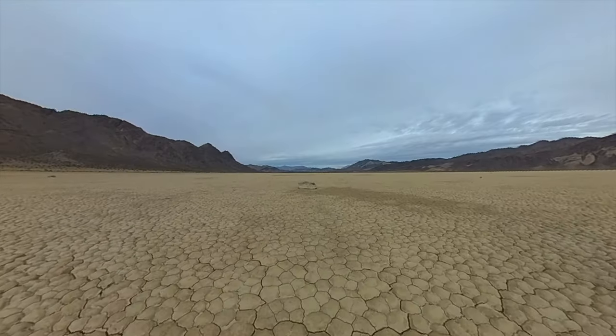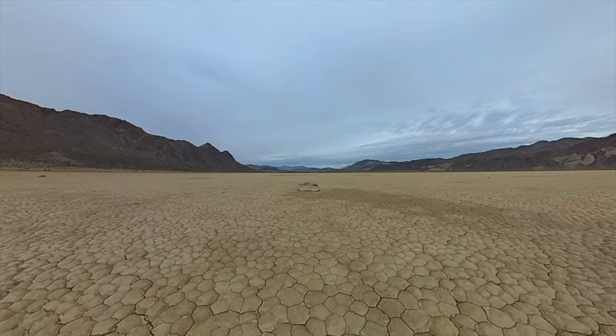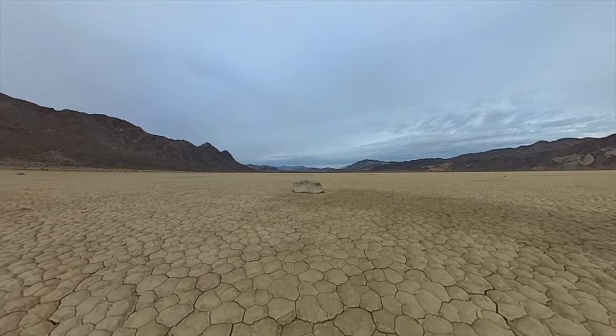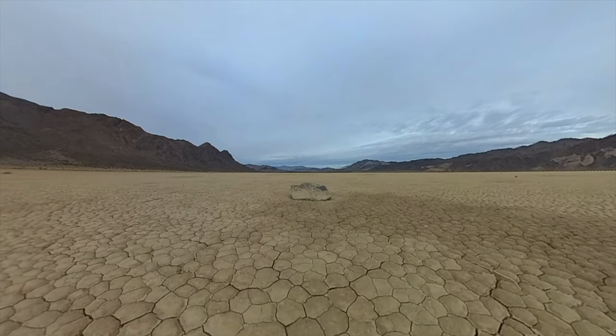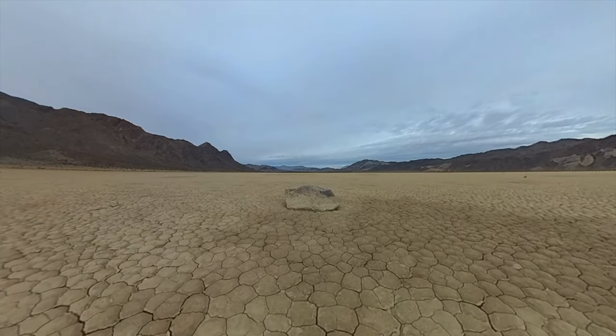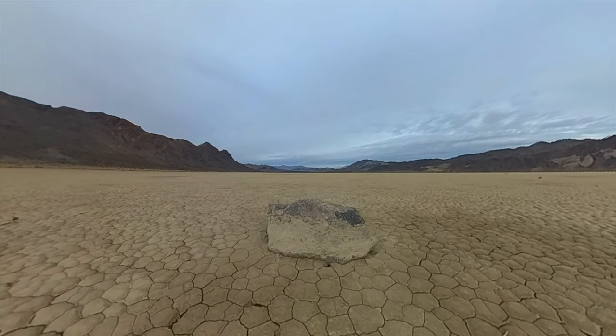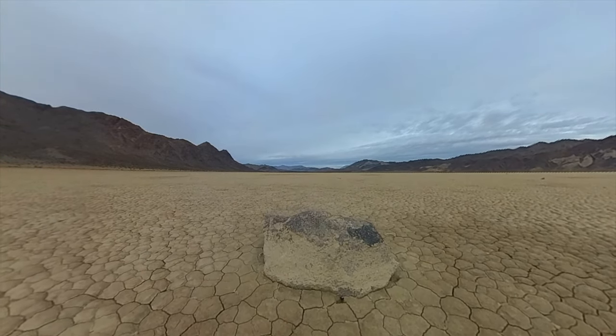Imagine a place in Death Valley where rocks move. At the racetrack playa, stones slide across the ground leaving trails behind them. Scientists say wind and ice help them move, but it's still a bit of a mystery. It's a cool, weird part of nature that shows how amazing our world can be.